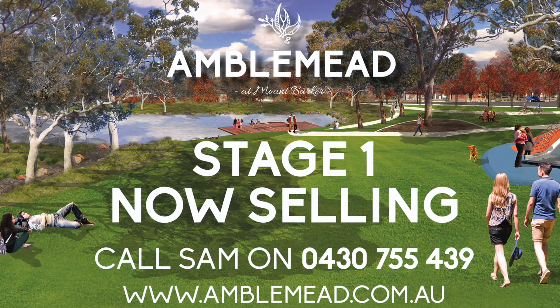The Treeline Reserve is to become the centrepiece of the Amblemead neighbourhood — a true Adelaide Hills community with just 160 allotments and only 5 neighbourhood streets.